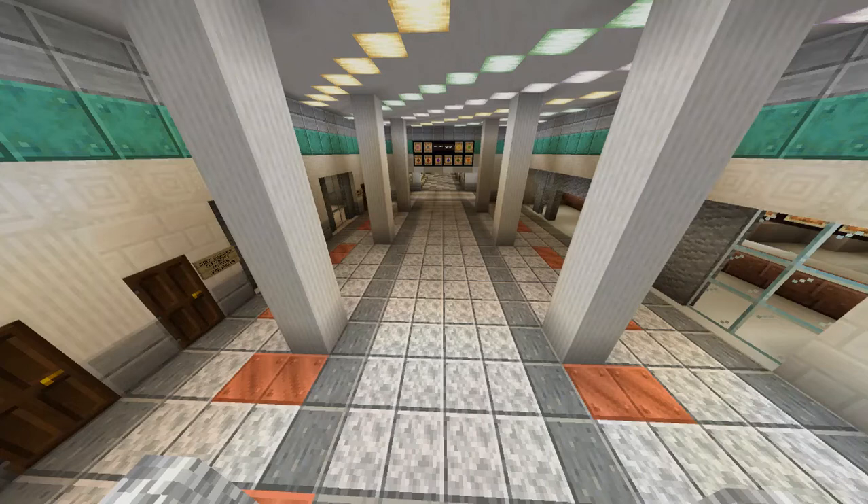Another thing we are showing you right now is our new LCD screens. They will give you better information as far as boarding times, the lines served at a particular station, and what platform each line is located on.